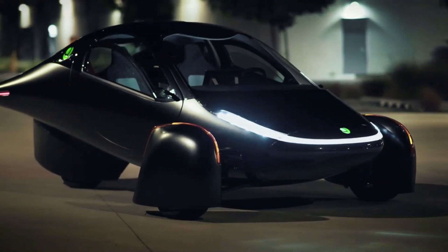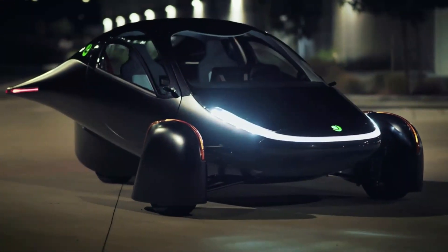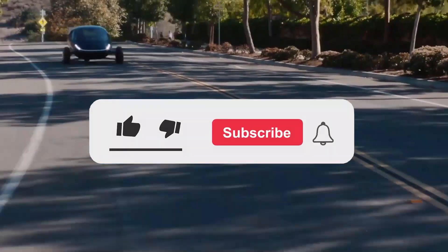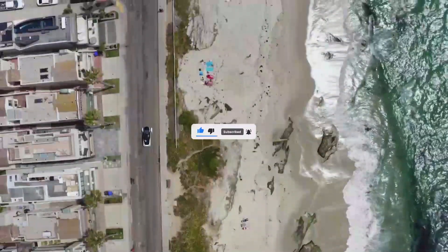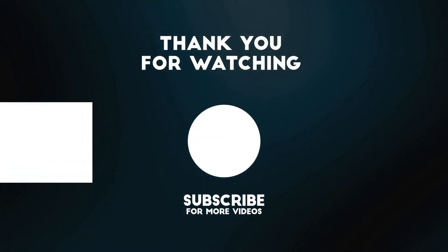And that's where we wrap things up for today. Our team appreciates you sticking around till this point. Please give us a thumbs up and kindly subscribe to help the channel grow and cover more breakthroughs. Don't forget to turn on the bell notification feature to stay updated. Do have a splendid day and see you in the next video.